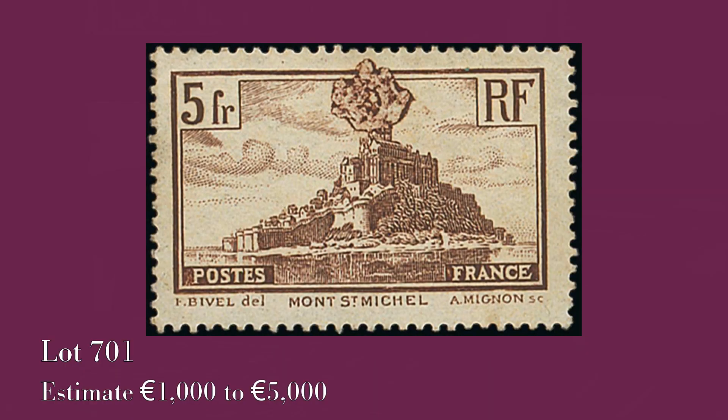Also in that group, even though it is an unrecorded variety, we have probably one of the most striking varieties in France: the Mont Saint-Michel with a printing error which makes the stamp look as if it was in eruption. An absolutely striking variety, and this one is estimated at 1,000 to 5,000 euros.